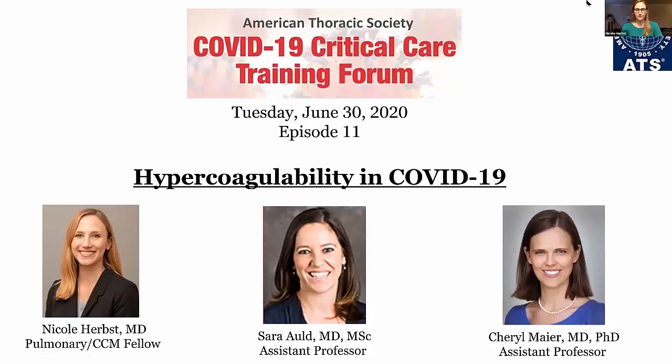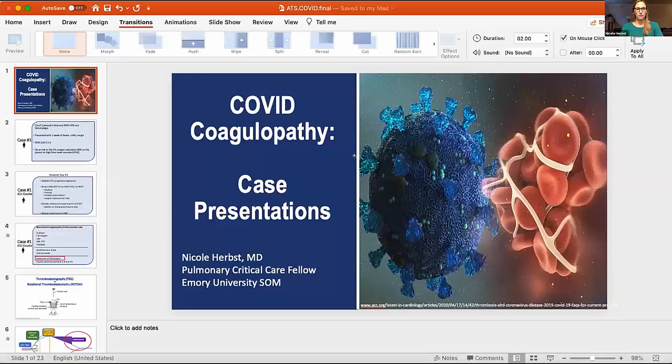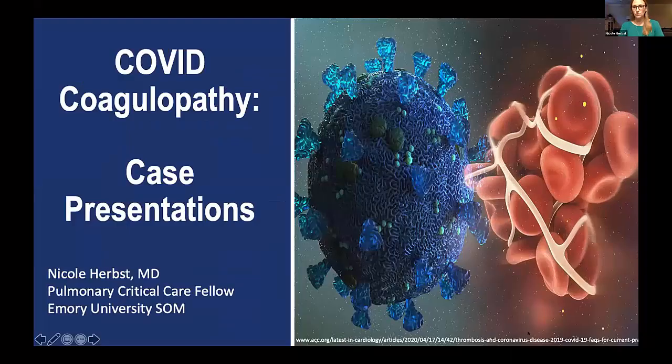Thanks again, everybody, for joining us tonight. I'm going to get us started with a couple of case presentations to highlight some of the clinical challenges that we've encountered with COVID and coagulopathy.